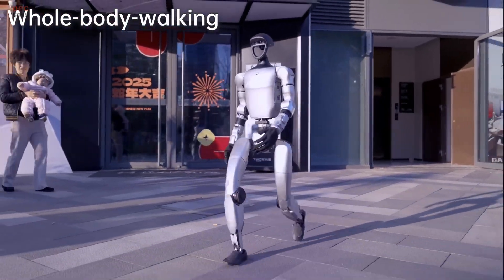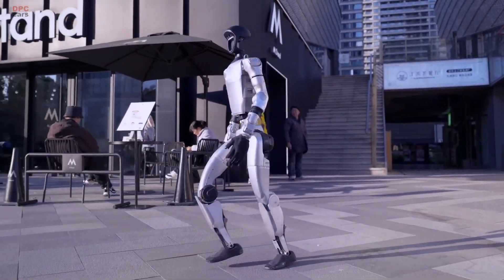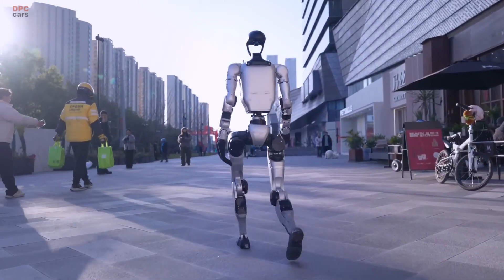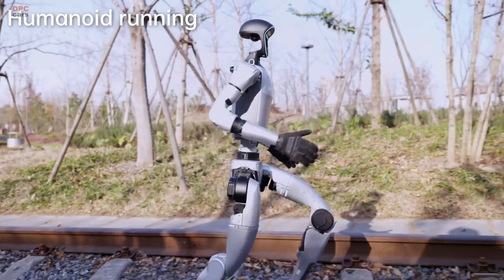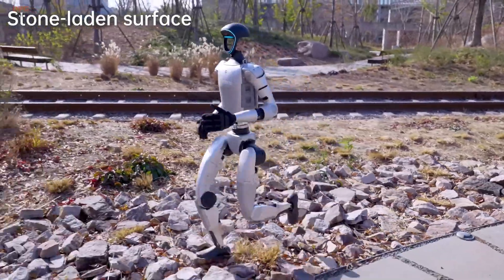Unitree has been continuously improving the robot's algorithm, allowing it to refine its movement and execute increasingly complicated actions with greater accuracy. Thanks to its advanced design, which features 23 degrees of freedom, the G1 maintains remarkable stability and fluid motion.